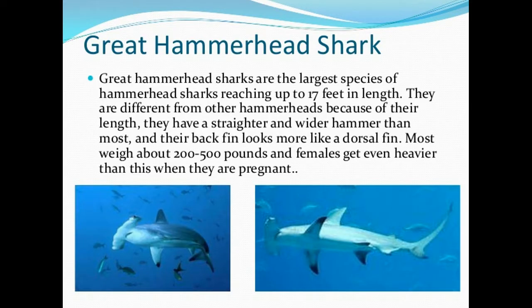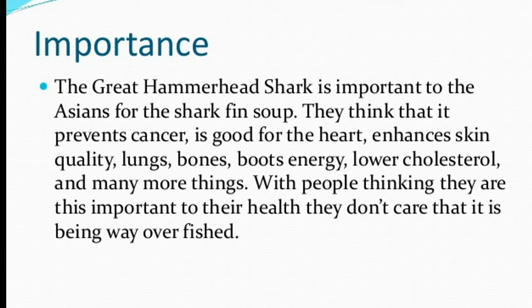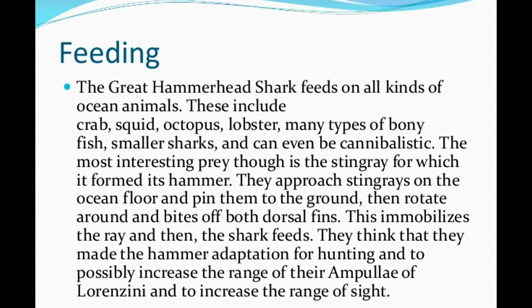The largest species of hammerhead is the great hammerhead. The great hammerhead can grow up to 20 feet in length and weighs over 600 pounds. Other species only grow up to 13 feet.